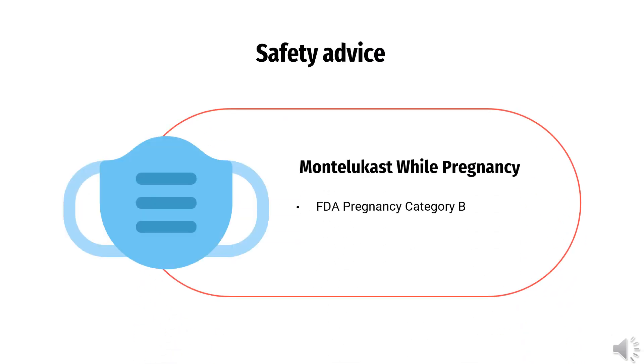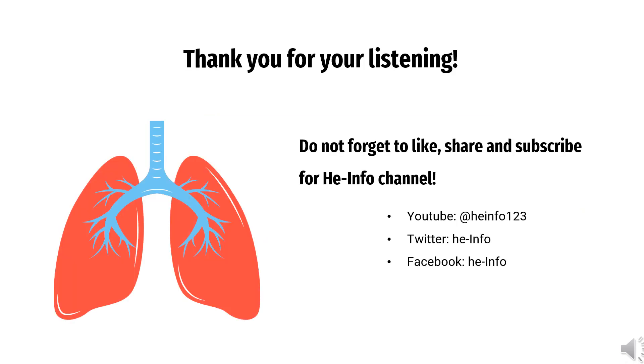Regarding Montelukast and pregnancy: advice and warnings for the use of Montelukast (Singulair) during pregnancy indicate it falls under FDA Pregnancy Category B — No Proven Risk in Humans. That concludes all the information about Montelukast collected in this video.